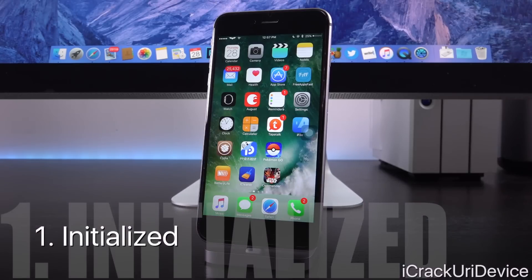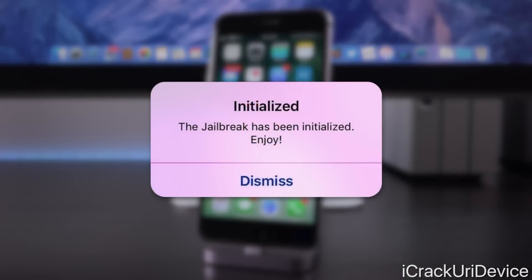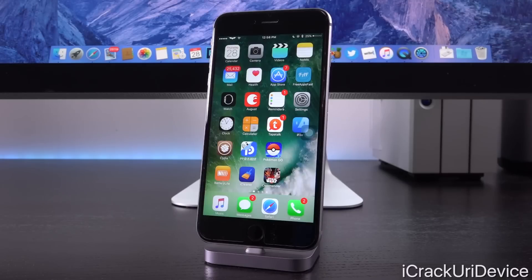Getting into it, up first we have a tweak called Initialized. What this does is it tells you whether or not you've actually initialized your jailbreak successfully using the PP Pangu application. It basically tells you if it was able to patch the kernel successfully, and you'll be able to use all of your tweaks once you unlock.